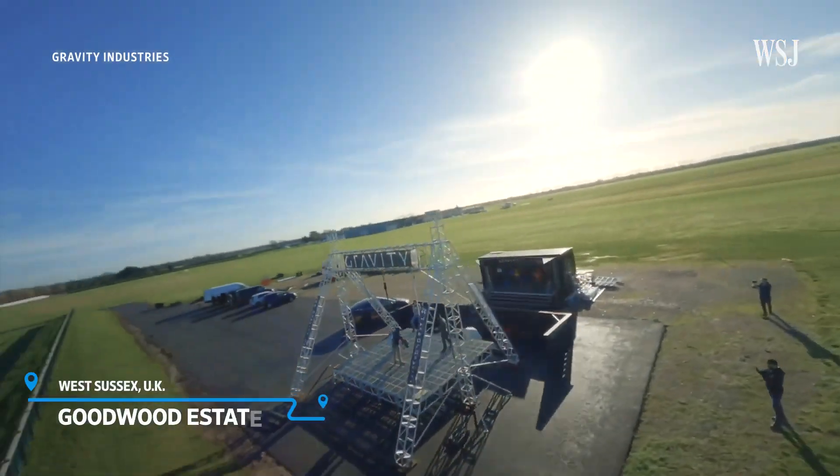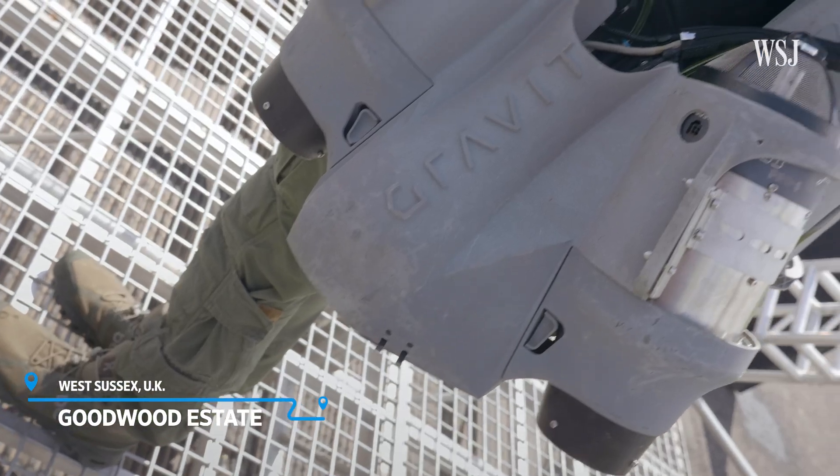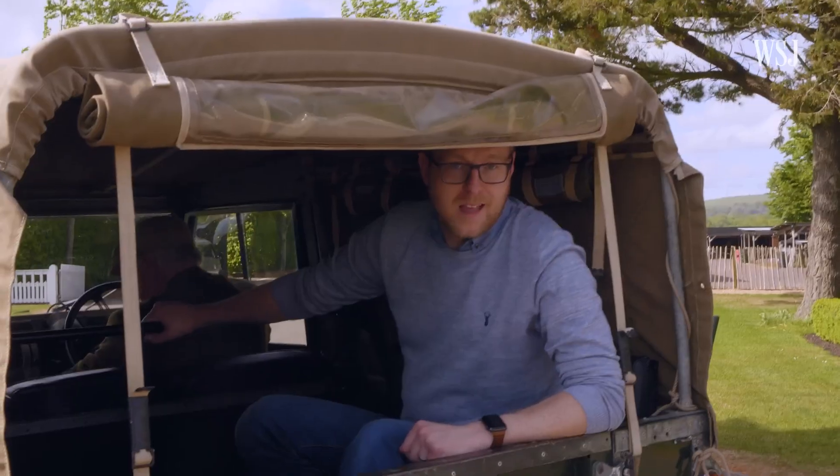So that's why I'm here at the Goodwood Motor Circuit in the back of this Land Rover, being taken to Gravity's rig where they're going to strap me in and I'm going to get to experience this thing for myself. Let's go!